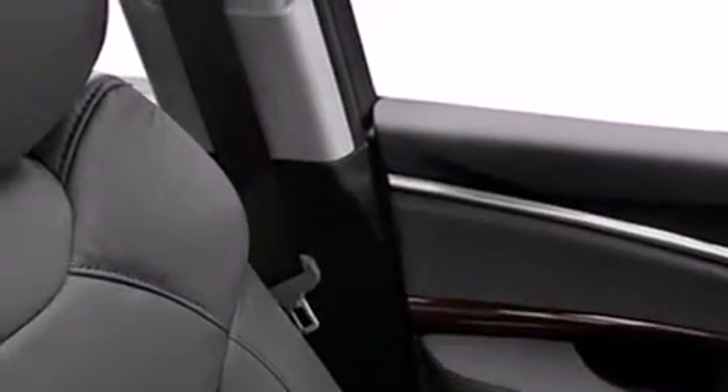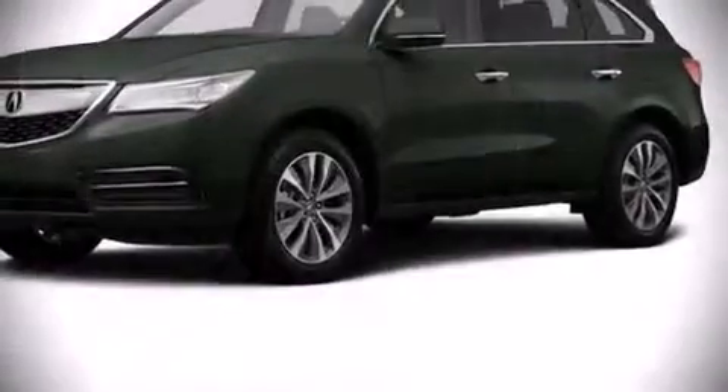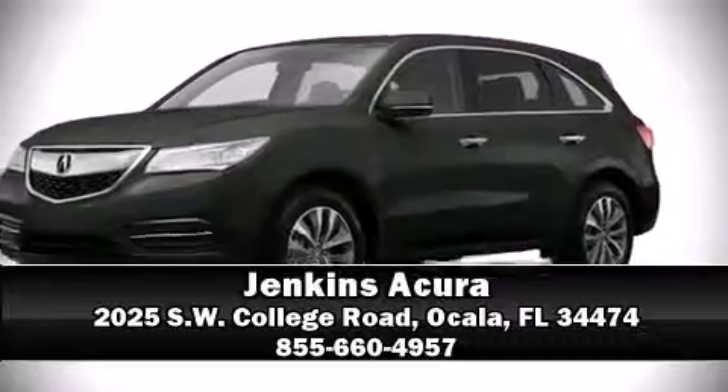Lane departure warning and the power moonroof opens up the cabin to the natural environment. Brake assist technology provides extra pressure when applying the brakes. Stop by our dealership or give us a call for more information.